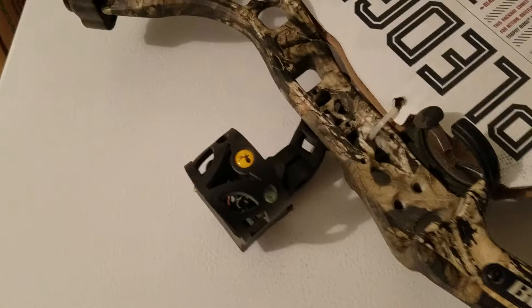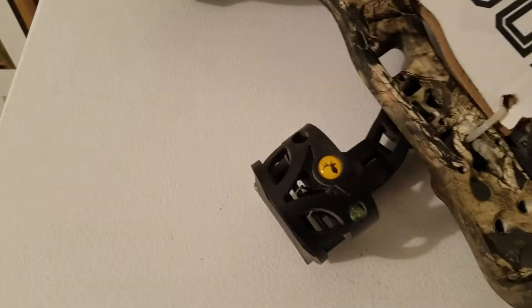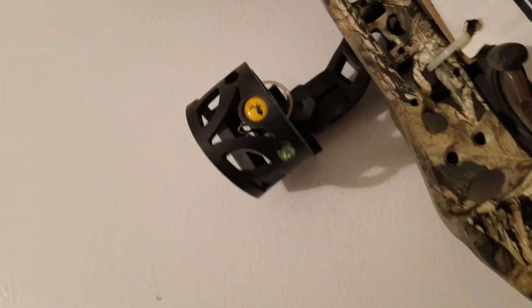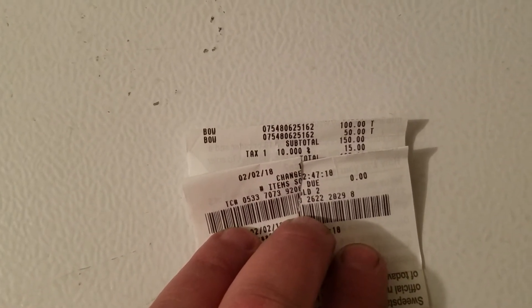One of them you'll see is missing the front sight, the Trophy Ridge, but I already got on Amazon and found the exact same one for — which I think would be taxed $17 — but they were kind enough to give it to me for $50, so I'll definitely take a $388 bow for $50 any day of the week.